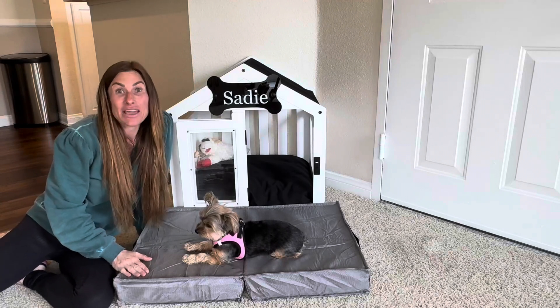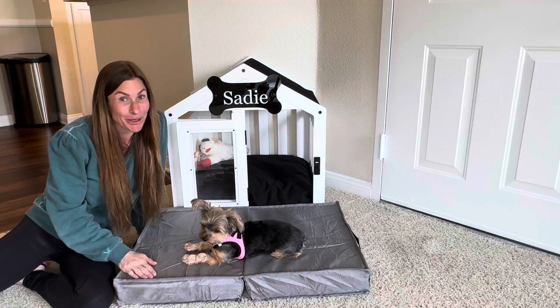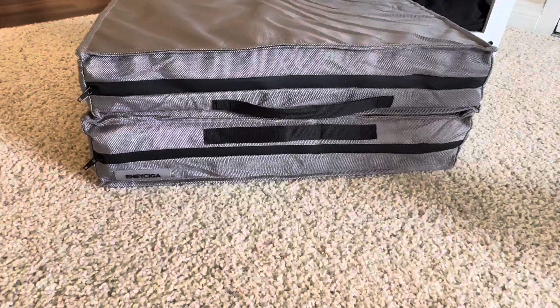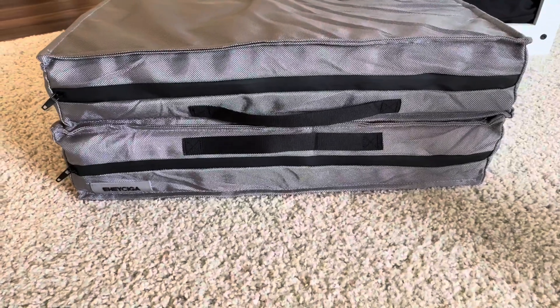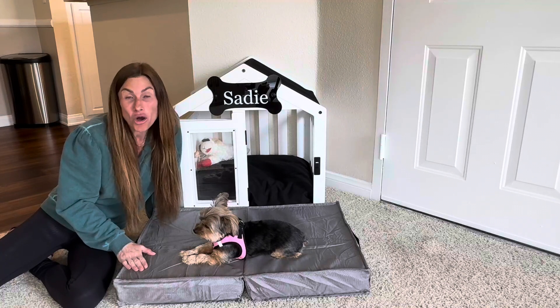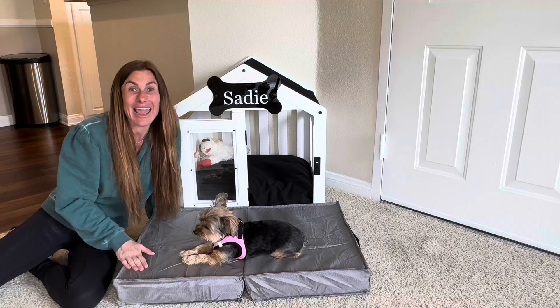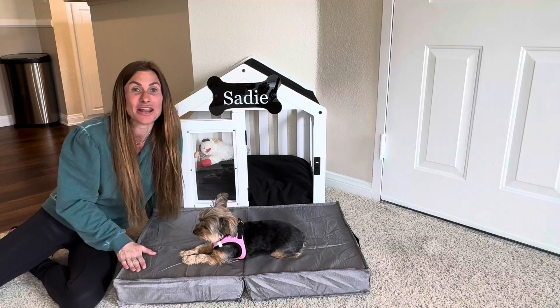It has a waterproof Oxford cover and the zipper is waterproof as well. This makes it great for both outdoor and indoor use. The bed arrived in a pretty small box, and when I opened the box all I had to do was cut open the plastic and the bed was fully assembled and ready to go.